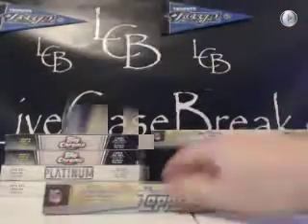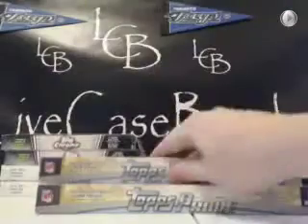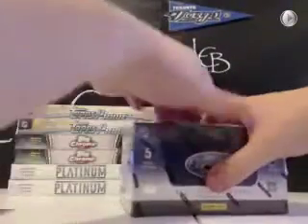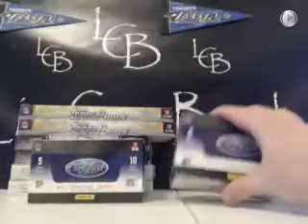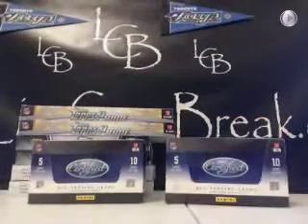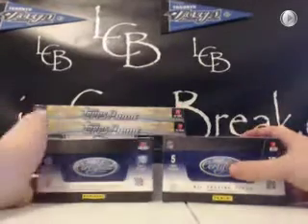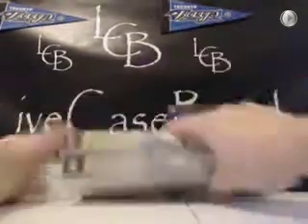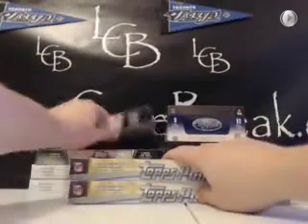Football's been great this year with the rookies. After this tonight we'll take about a 10-minute break and we'll have football and baseball mixers throughout the night. We might be able to do a Triple Threads case draft — I have to check if I have a case of Triple Threads football. Or we could do baseball too.